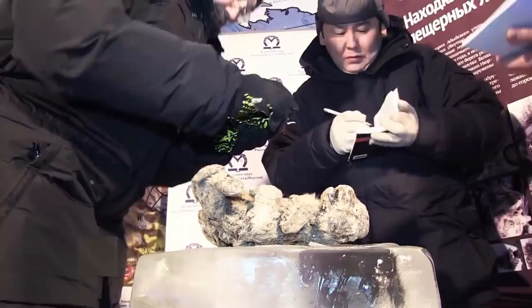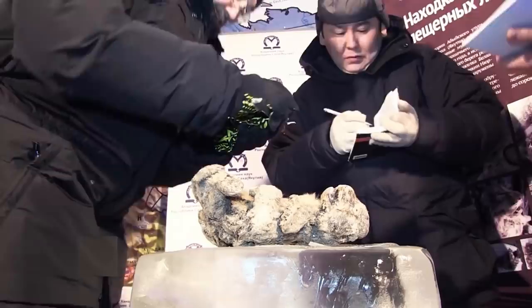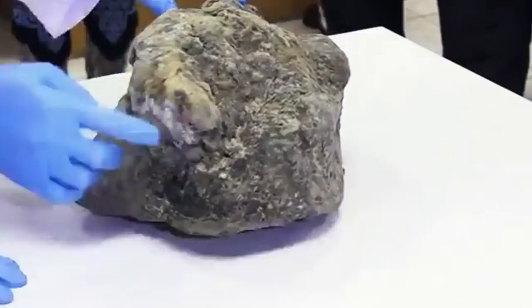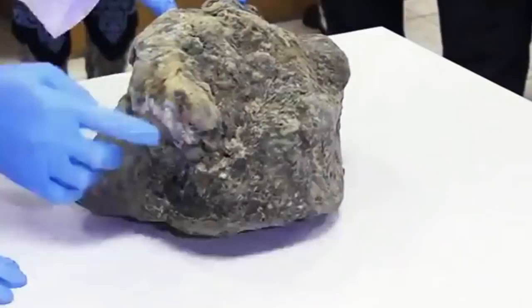Apart from Sparta, another lion cub was found in the same area. Boris, as the second cub is known, is 43,448 years old according to radiocarbon dating. Love Dalen, a professor of evolutionary genetics at the Center for Paleogenetics in Stockholm, Sweden, theorized that the cubs, given their preservation, must have died from a sudden mudslide and then were buried quickly under the frost, leaving them intact over the course of years.